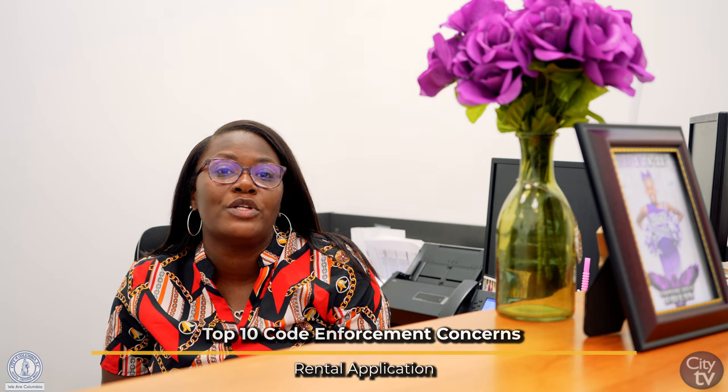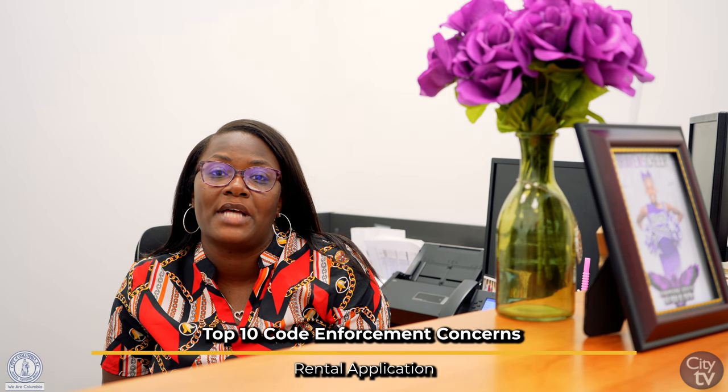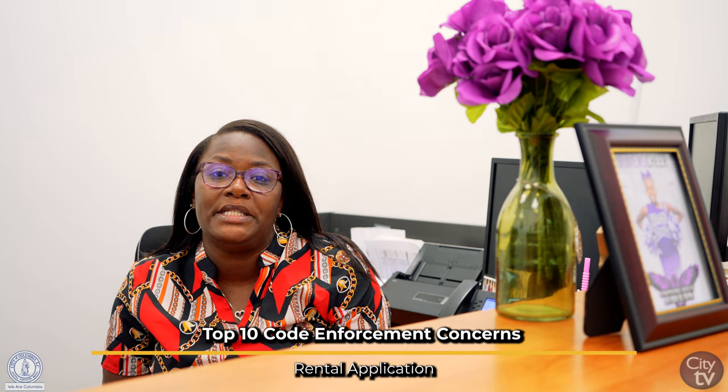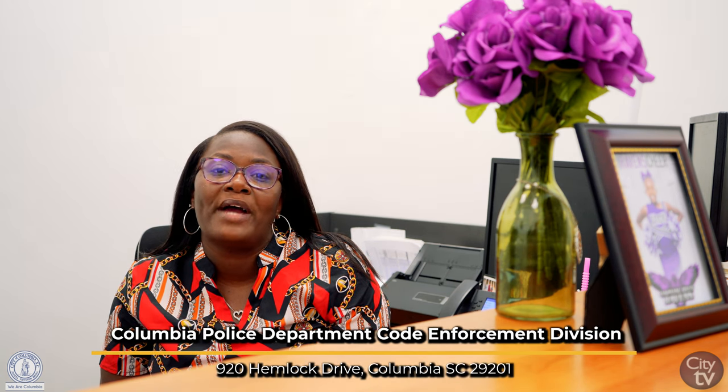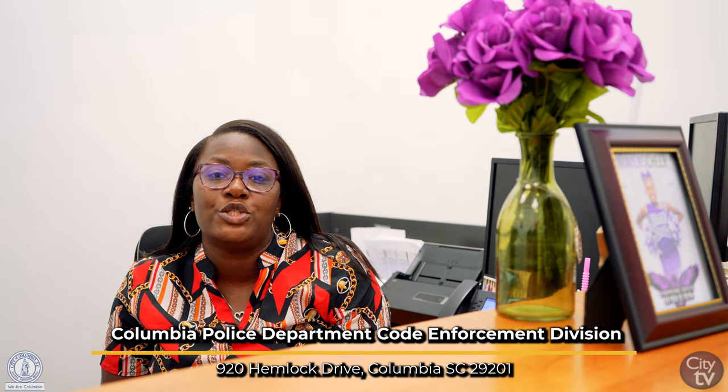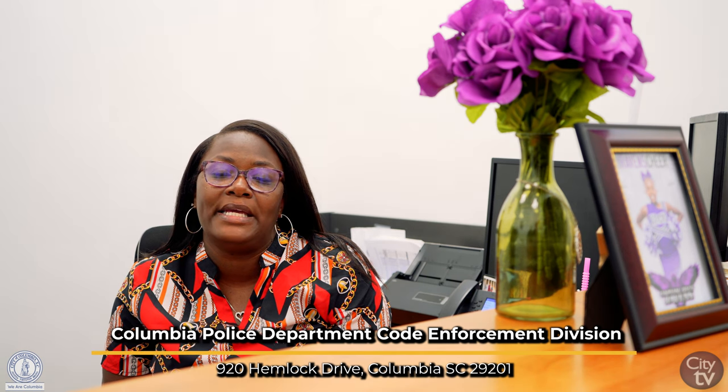Hello, my name is Audrey Lewis and I am the senior representative for code enforcement. Owners in the city limits renting out properties will have to fill out a rental application. You can find the rental application on the city's website ColumbiaPD.net. You can also reach out to me in person or by phone, and I am able to send you one through mail or by email.